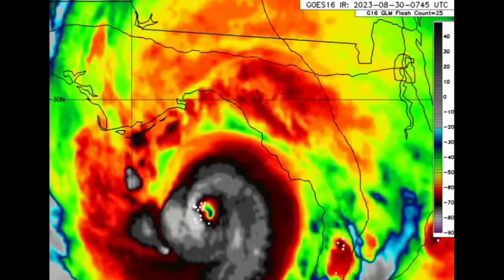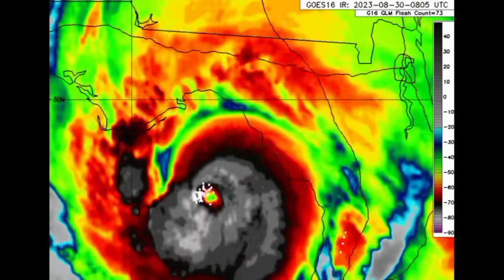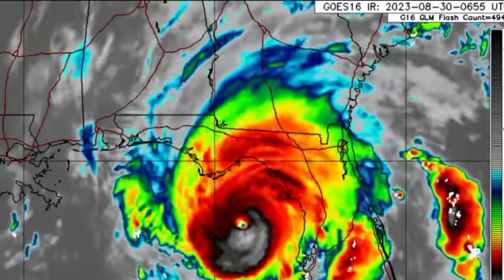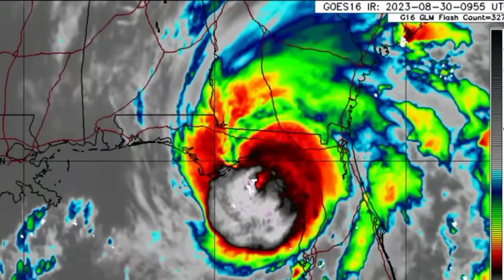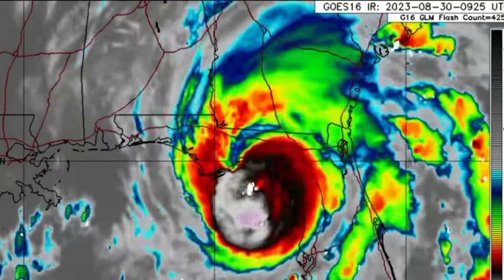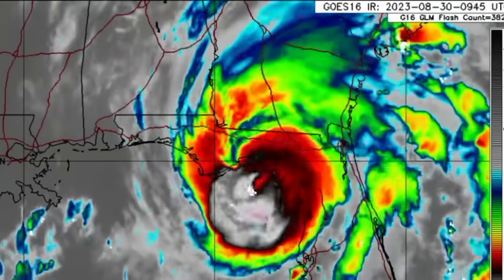Because Idalia is going to be moving inland, it's not going to get the opportunity to form a brand new eye. Once it moves in, it will be cut off from its source of fuel and energy, which is the very warm waters of the Gulf of Mexico. So it's going to be moving over land and will be rapidly weakening as it does so — but not before bringing those life-threatening impacts to especially the Big Bend area of Florida, which have already begun. Some areas began feeling impacts from the hurricane since yesterday. By the time this video is posted, it may have made landfall. Other states such as Georgia and the Carolinas will be feeling impacts as we head into tomorrow.